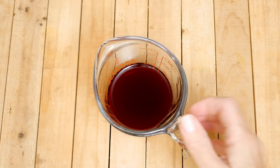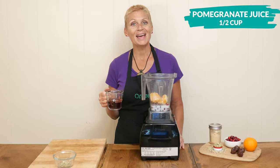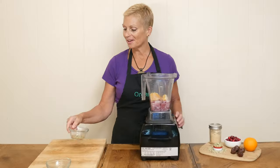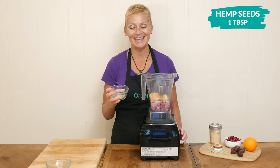The other ingredient today that may help support a healthy heart is one half of a cup of unsweetened pomegranate juice. One tablespoon of hemp seeds, which contain healthy fat, protein, and fiber.